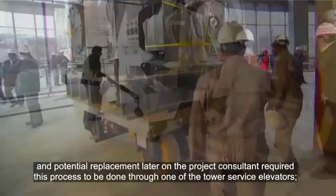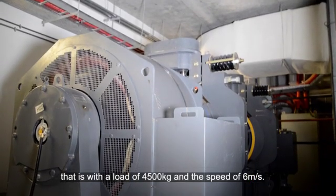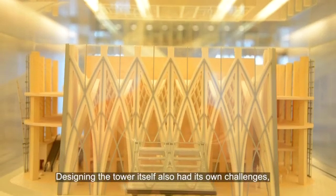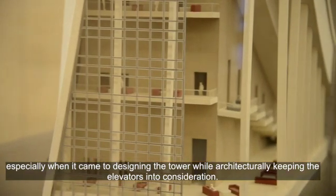The project consultant required this process to be done through one of the tower service elevators — that is, with a load of 4,500 kilograms and a speed of 6 meters per second. Designing the tower itself also had its own challenges, especially when it came to designing the tower while architecturally keeping the elevators into consideration.